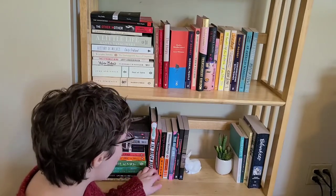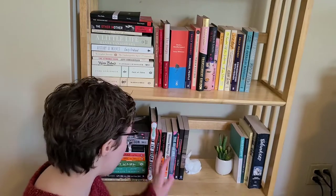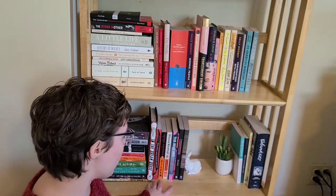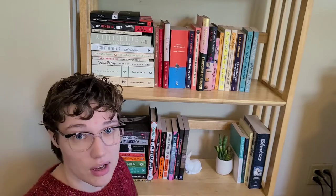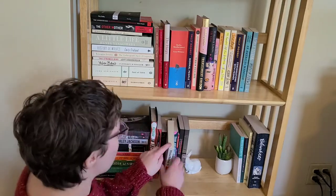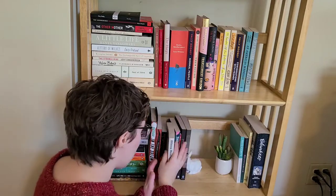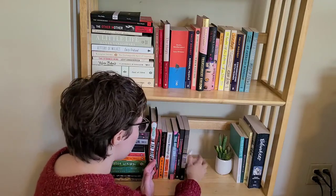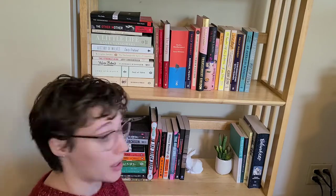Then I have the works of Carmen Maria Machado, one of my recent favorites — this summer I read both of her books and really enjoyed them. And then I have some Ottessa Moshfegh. I don't have My Year of Rest and Relaxation, which is the first book I read by her, and I haven't yet read her short story collection. But I really liked Eileen — gave it five stars — so she's on my author spotlight.